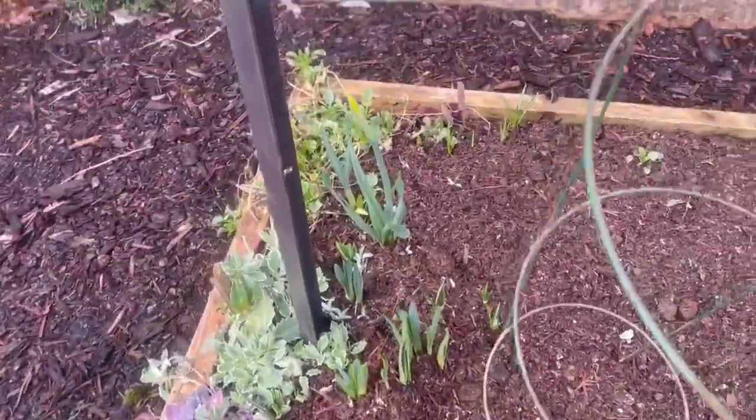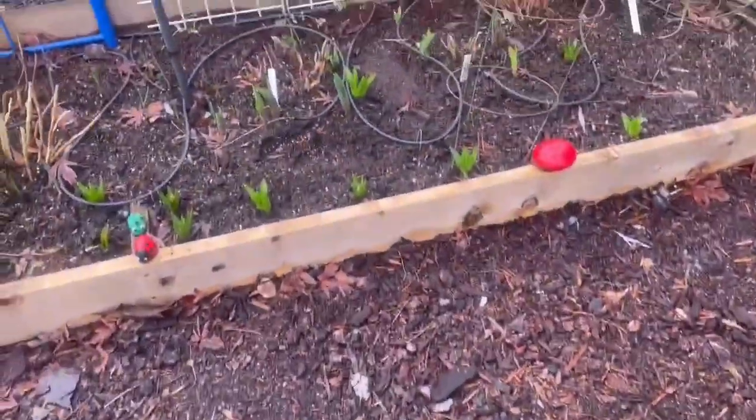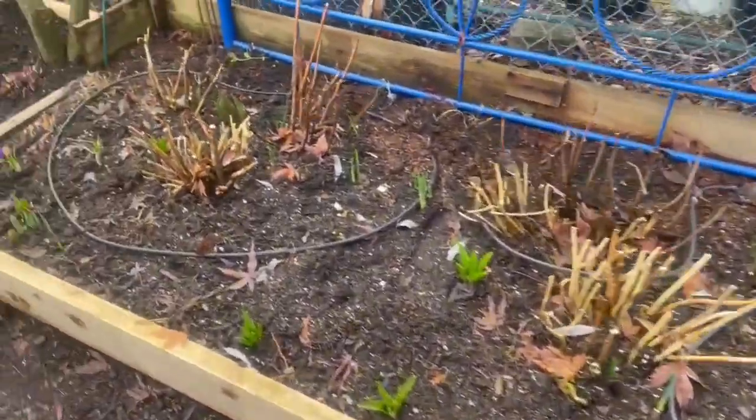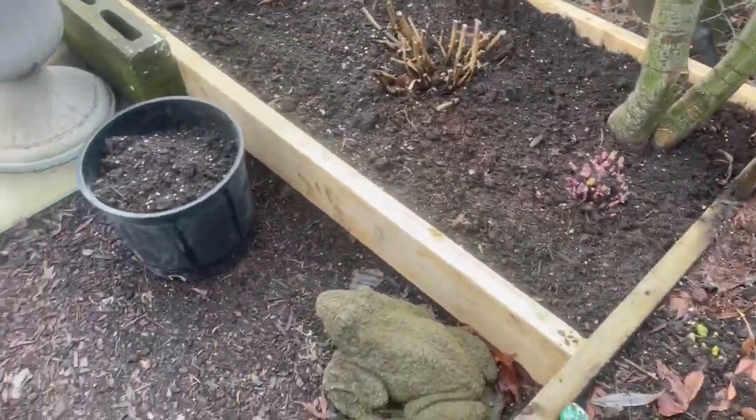More bulbs coming up — holy crap-a-doodle, man! Got a gajillion bulbs. And our first full-on crocus!